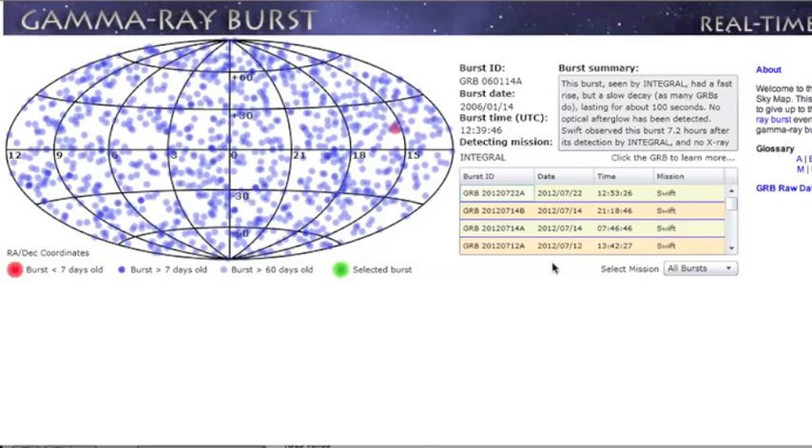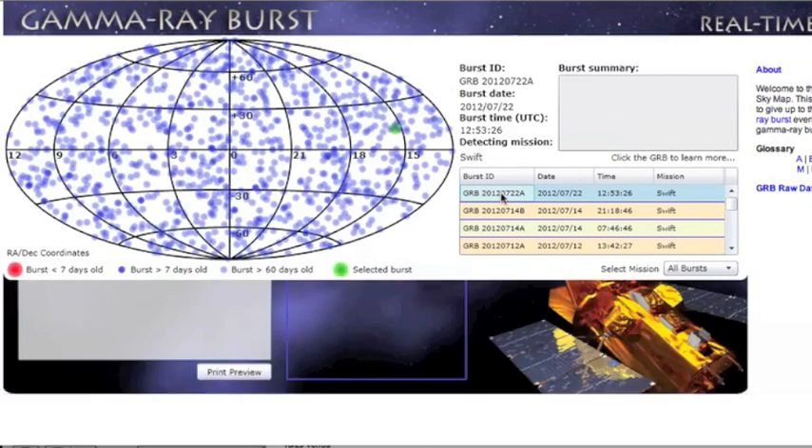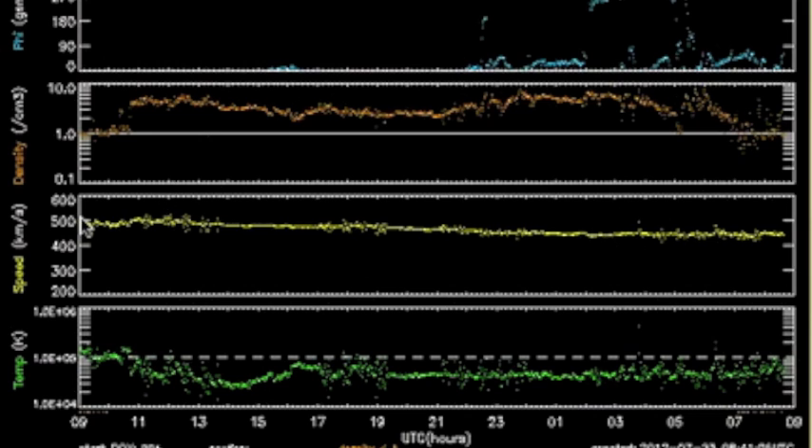We went eight days without a gamma ray burst, but one hit yesterday, coming from the directional line of Constellation Serpens. You can see the yellow and orange here — that's the solar wind speed and density respectively. The flat line on the yellow will help us determine if we get hit with a tiny coronal hole today. We may not see much on the density, but if we get hit, the speed will either spike or rise significantly over a few hours.